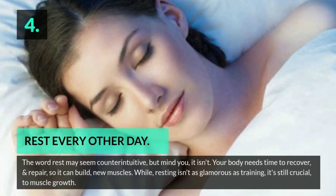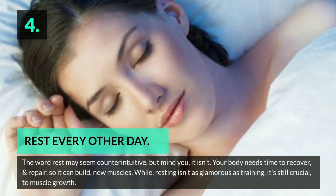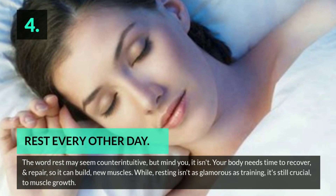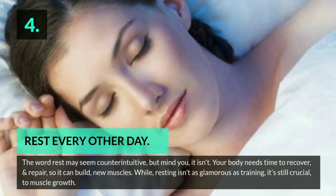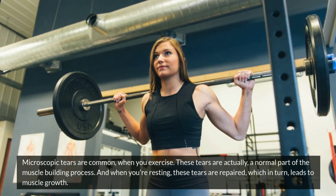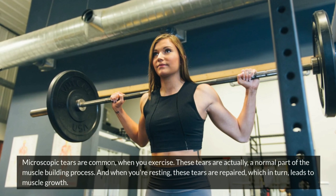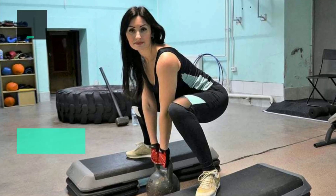Four: rest every other day. The word rest may seem counterintuitive, but it isn't — your body needs time to recover and repair so it can build new muscles. While resting isn't as glamorous as training, it's still crucial to muscle growth. Microscopic tears are common when you exercise; these tears are actually a normal part of the muscle-building process, and when you're resting, these tears are repaired, which in turn leads to muscle growth.